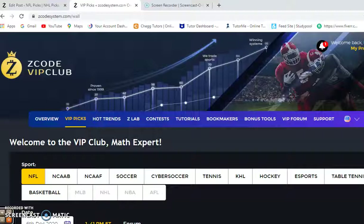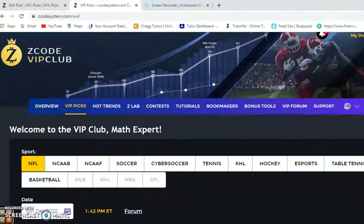We're heading down to the last month of the NFL season, and playoff positioning is very important at this point, so every game is vital. But before we get into our picks, if you have not already joined, join up. You'll have access to the Z-Code VIP club section and all the tools you need to help make your picks. Let's take a look at some of these games for this weekend.